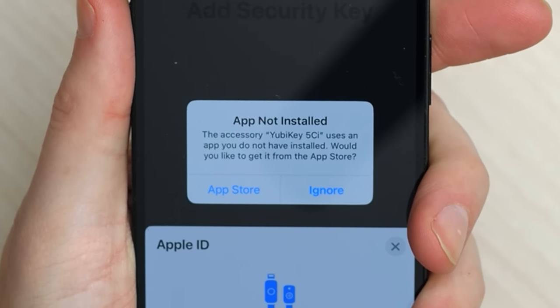The best overall security key right now is the Google Titan security key, though I am excited to see what Apple comes out with in a few months. What happens if you lose one of these security keys? According to Apple, you're responsible for maintaining your security keys, and if you lose both, you could be locked out of your account forever — so be careful.